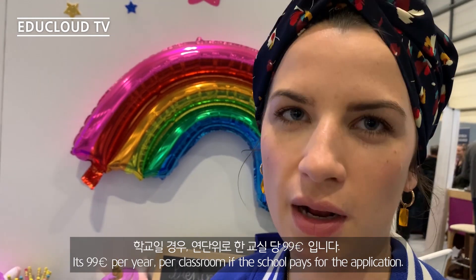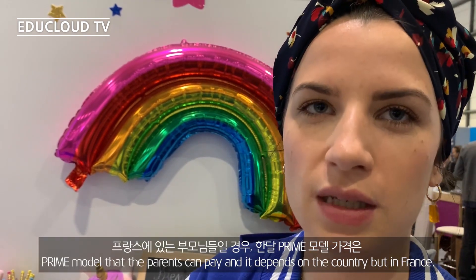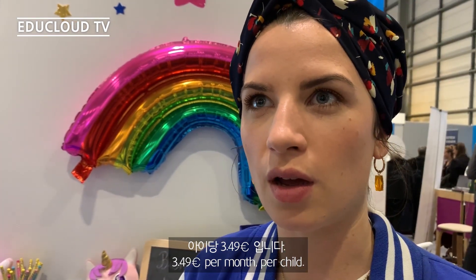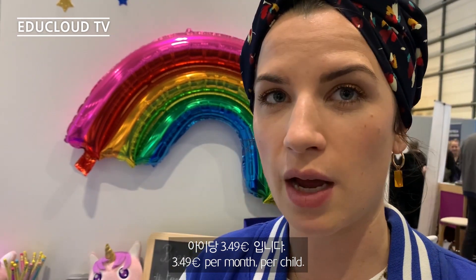It's 99 euros per year per classroom if the school pays for the application. Otherwise we have a freemium model where parents can pay — it depends on the country, but in France it's 3.49 euros per month per child.